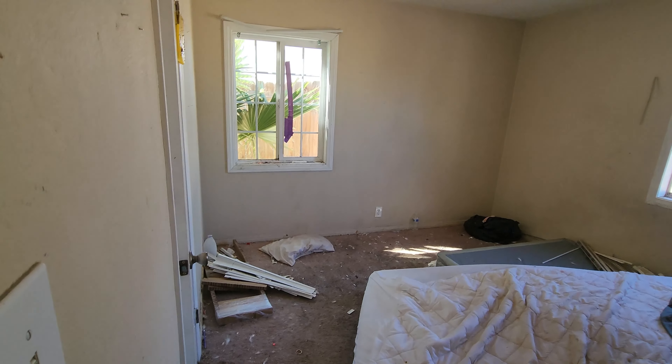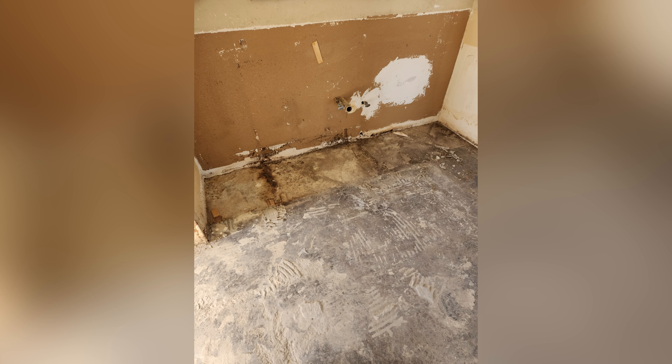This is a disaster. These renters absolutely destroyed my house. This is going to cost me tens of thousands of dollars to fix.